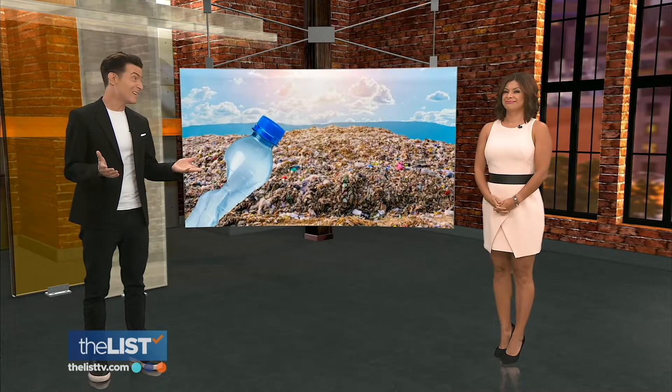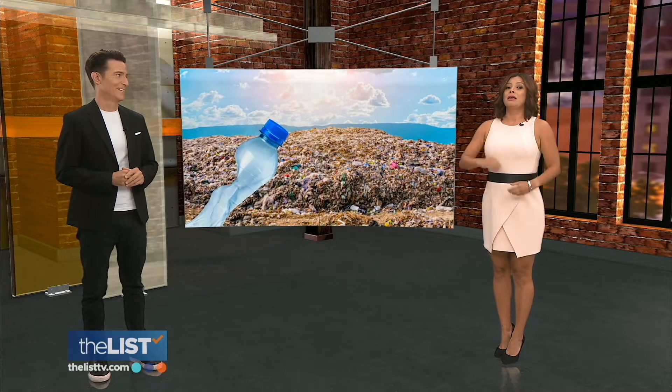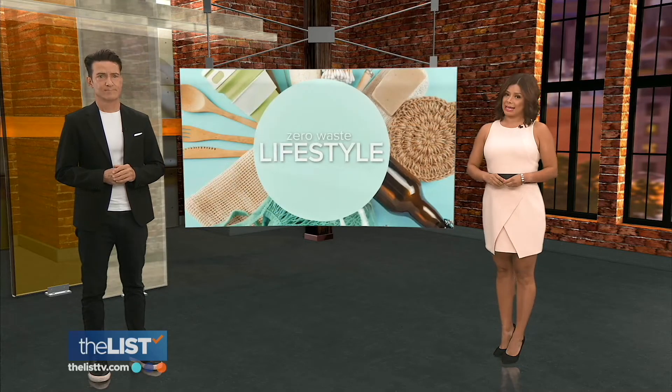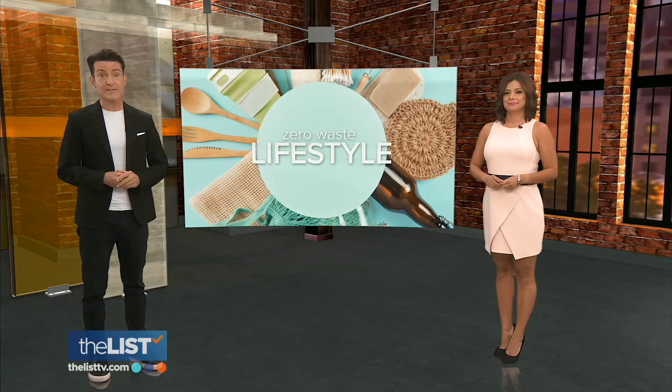Global warming is a hot topic these days, as is the fact that we humans use up a huge amount of the Earth's resources and leave behind a ton of garbage. The good news, though, there are some simple swaps that we can make that'll go a long way to ease the burdens on our landfills. Teresa Strasser is showing us how to work toward a zero-waste lifestyle.